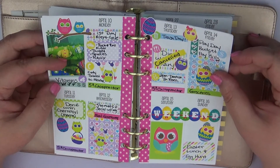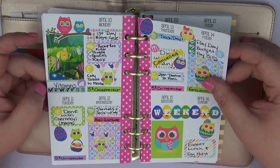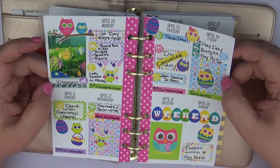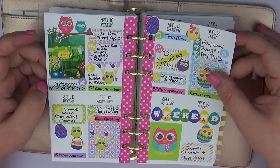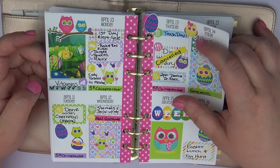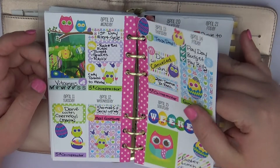This one is from Delightful Lemon. Most of the stickers are Delightful Lemon, though I do have some in here from Sweet Tea Plans — like this little habit tracker and the little heart checklist. I think it turned out really really pretty and I really enjoyed using this kit as well.